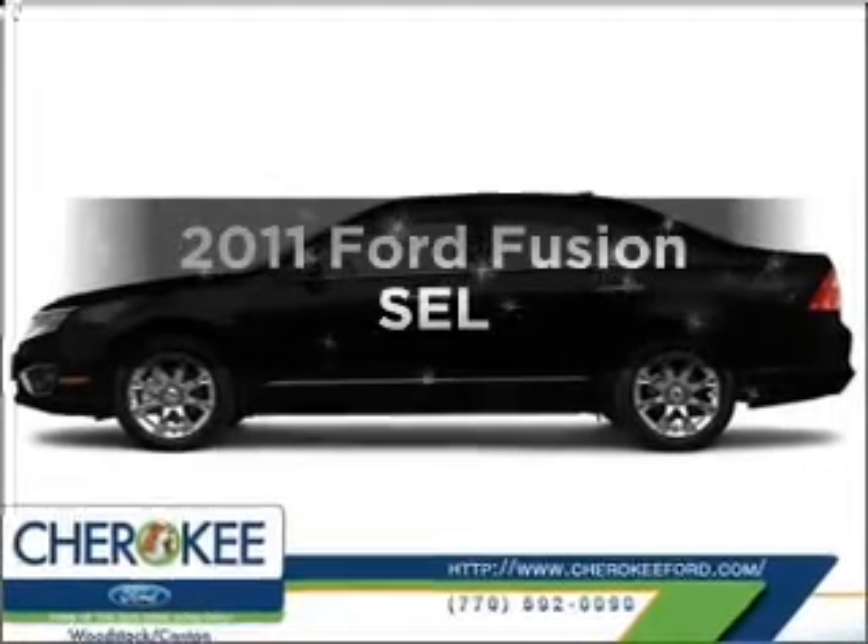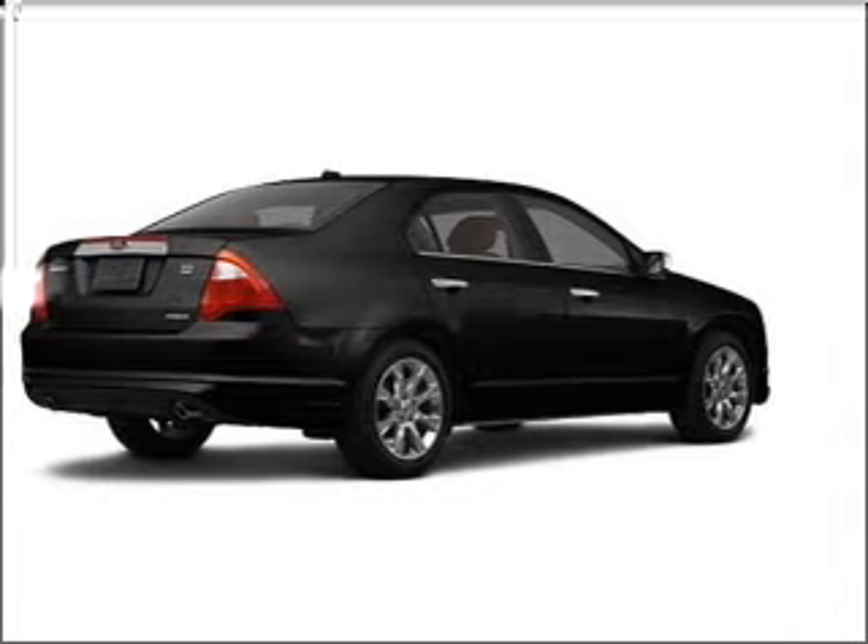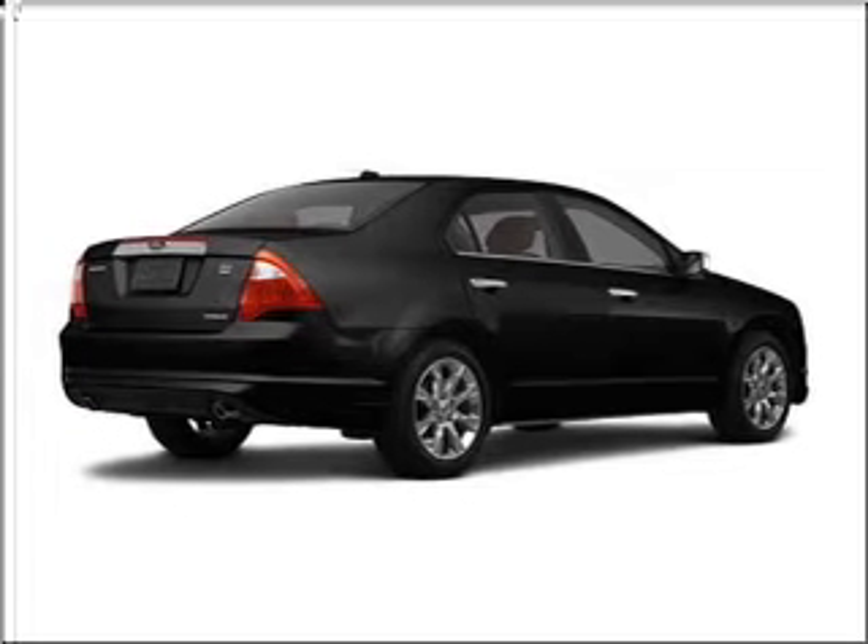Get noticed in this 2011 Ford Fusion. If you're looking for a first-rate auto, this one could be yours today. With an efficient four-cylinder engine connected to a smooth-shifting six-speed automatic transmission.